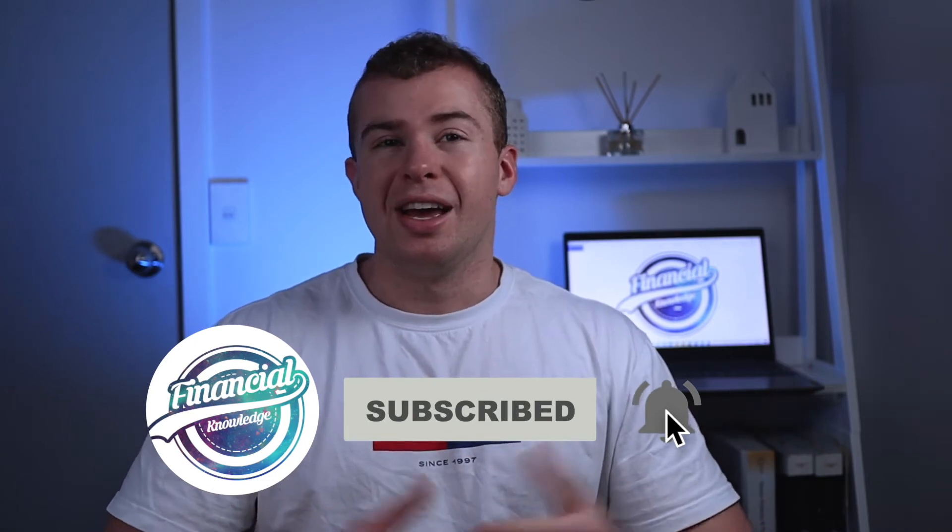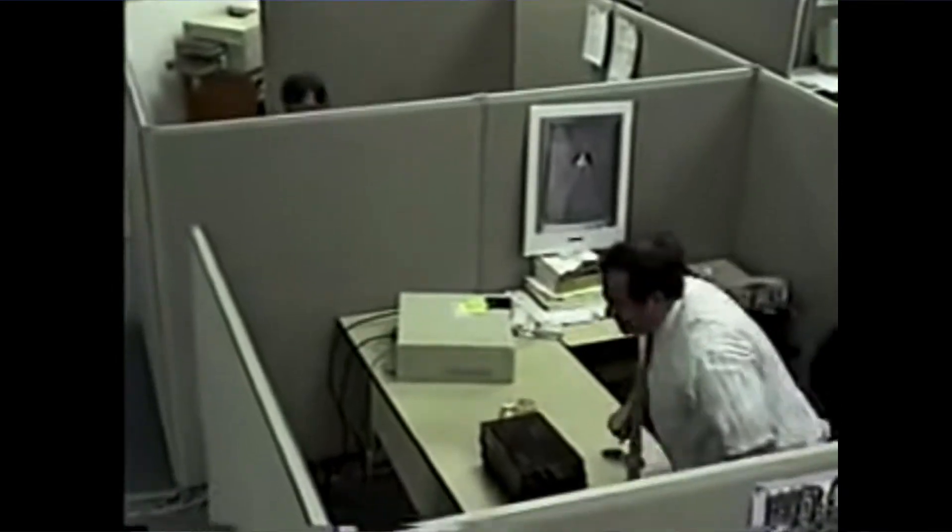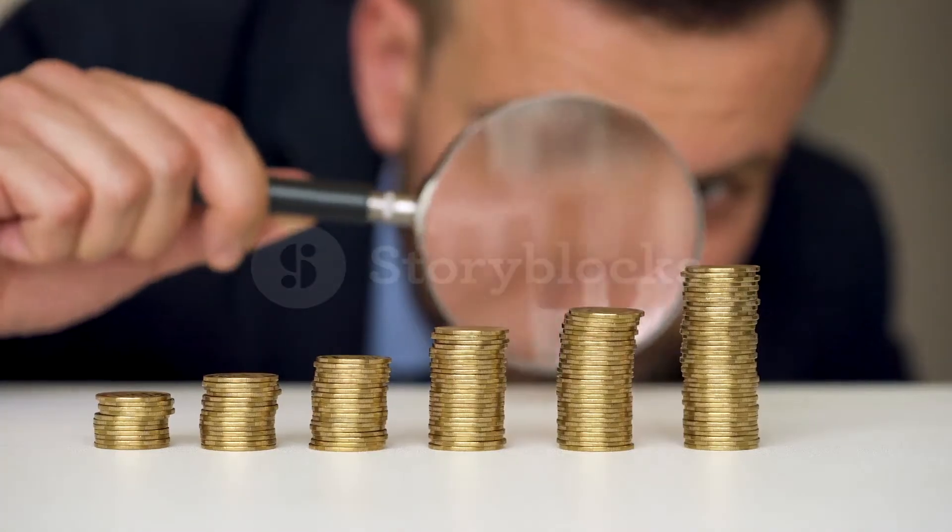When it comes to picking the right broker it can be a bit challenging, especially when you've got a lot of options to choose from, but by the end of this video you'll know exactly which one is the best for you and will ultimately help you make the best investments.